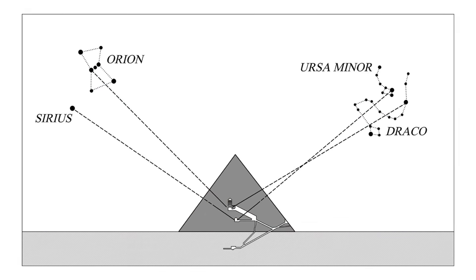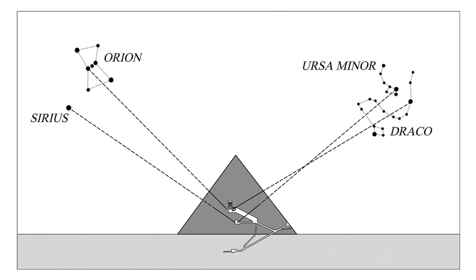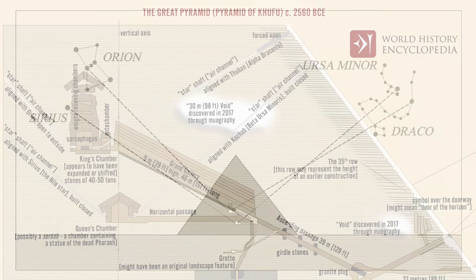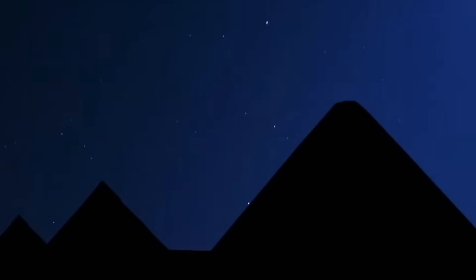We've all seen these diagrams with the beautifully straight channels, orientated perfectly to specific stars, and with top Egyptologists and alternative researchers in agreement with the idea — well, who can argue with it?